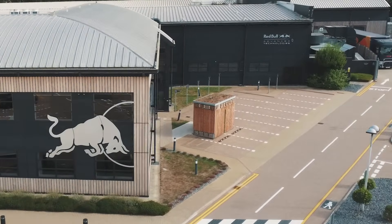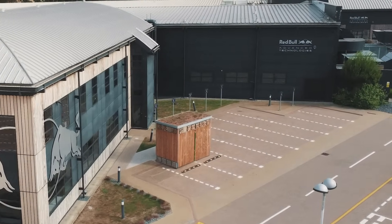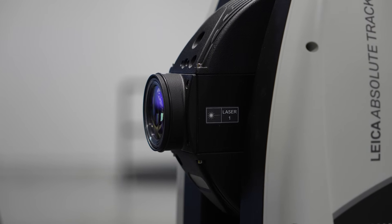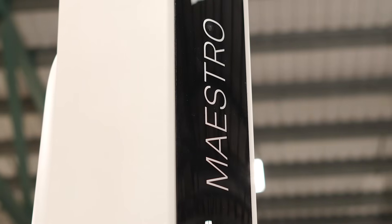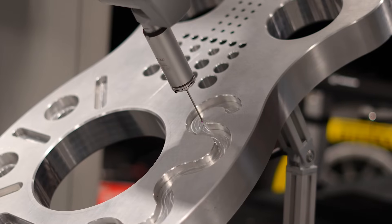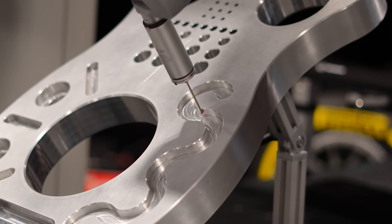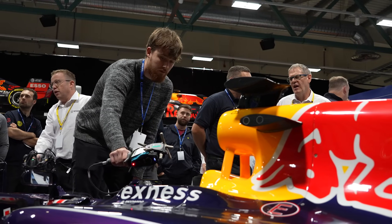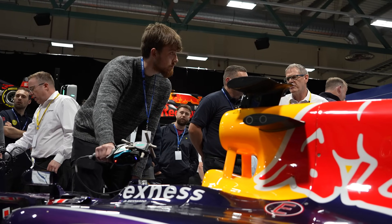We're currently in the MK7 warehouse, one of the places where we keep all of our old race-used Formula 1 cars, and we're here at a Hexagon event to launch the next generation of technology. Hexagon has technology both at the factory and at the track. At the factory we're using global CMMs, Maestros, to measure the parts made in our machine shop and composites department. Quality assurance ensures the part sent to track is the right size, shape, and weight, and hasn't got any cracks that could fail during the race.